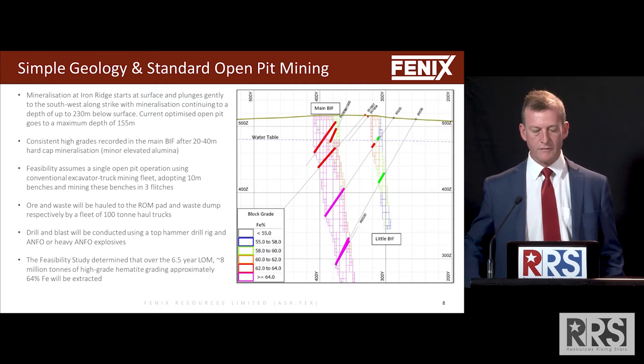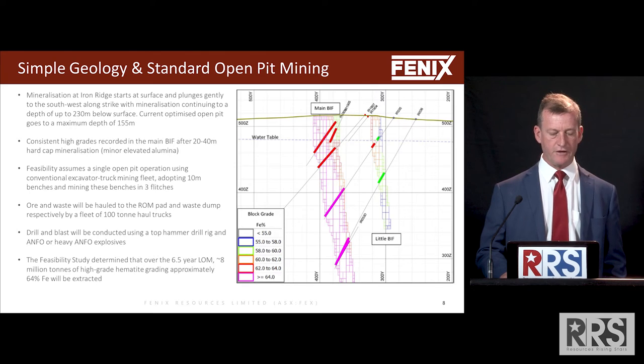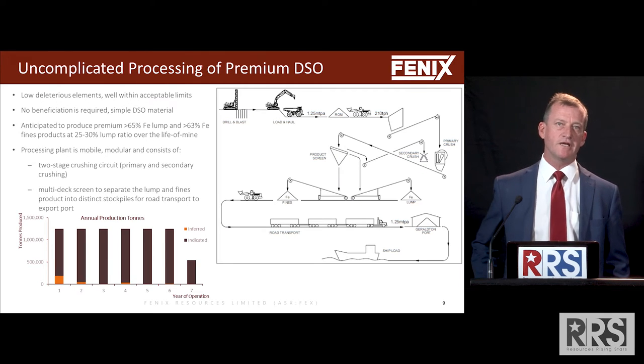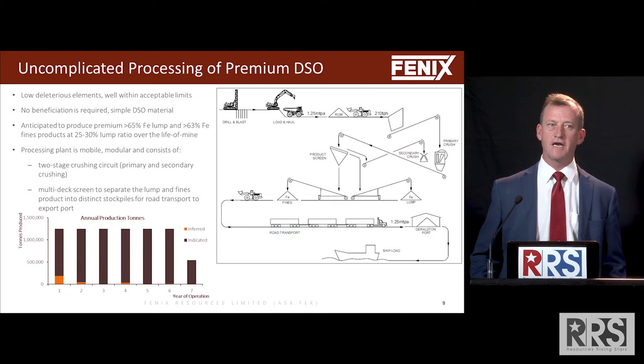Drill and blast is very simple. The feasibility study was based on a life of six and a half years. Very uncomplicated processing as well — it's a DSO product at 64% average grade in the ground, so it doesn't need any beneficiation.